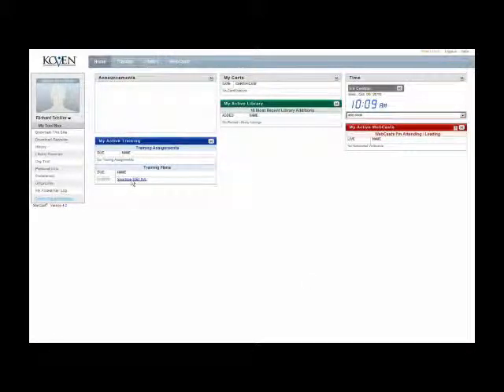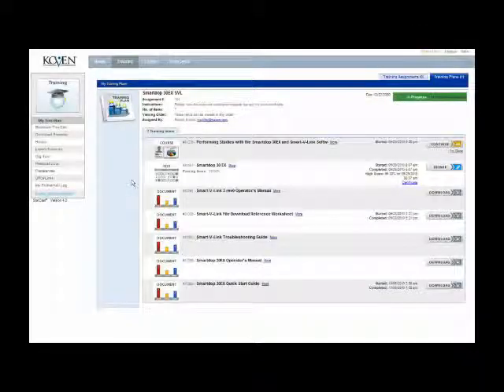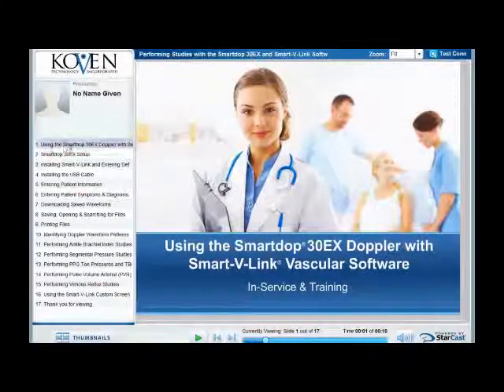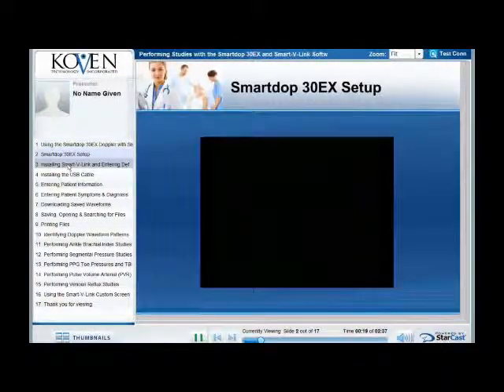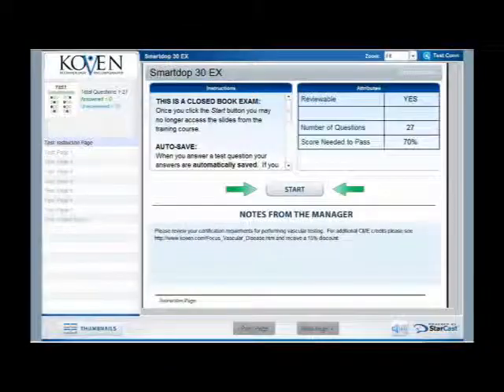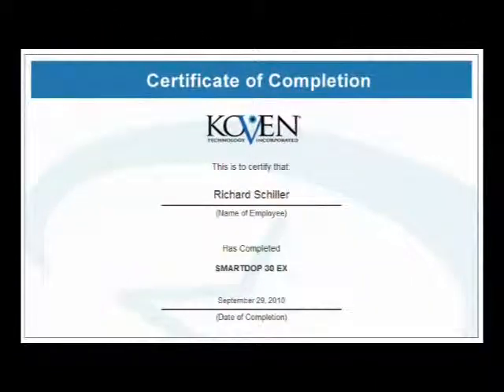Personalized training plans provide access to everything you need to successfully operate your product. Select the in-service video for your product. You can view the entire video or just the sections you need, as many times as you like. After watching the video, you will be given the option to take a skills test, which provides a certificate of completion.